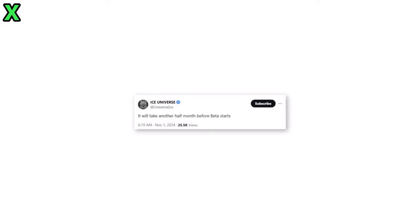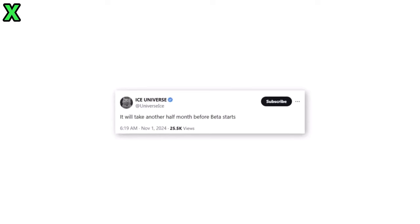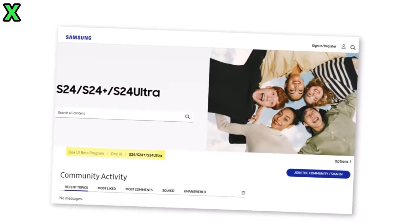How will this update impact existing features? One notable enhancement is the Sketch to Image feature, which allows users to transform sketches into images using generative AI. This feature will now offer styles like 3D cartoon, sketches, and watercolor effects, expanding creative possibilities for users.